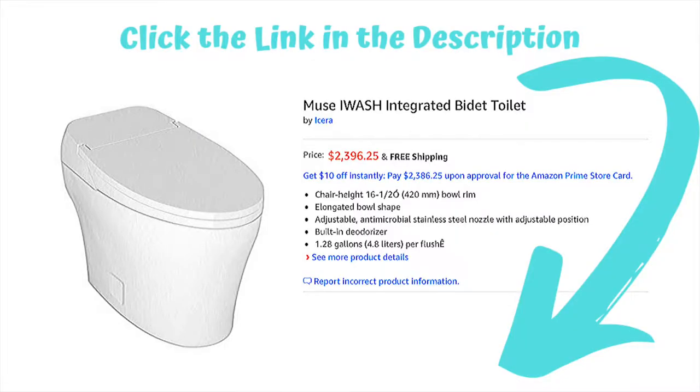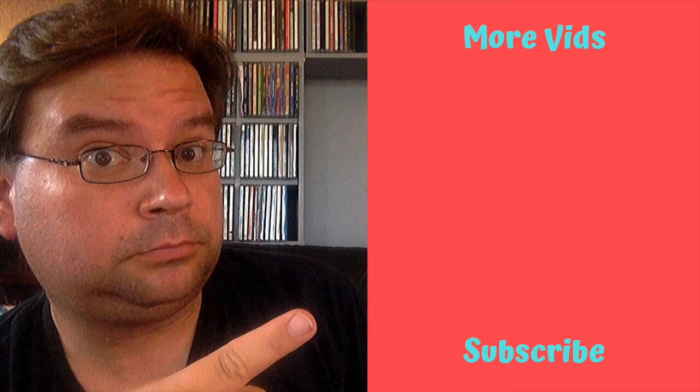Click the link in the description below to get yours today on Amazon. And as always, thanks for watching — go ahead and click for more great videos, click like, subscribe, share it with all your friends, and I'll catch you in the next one.